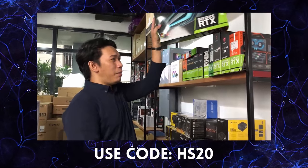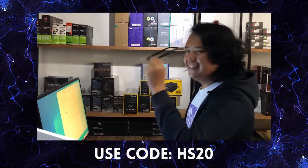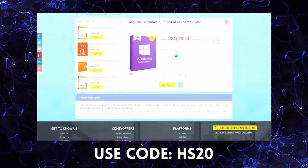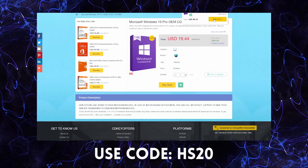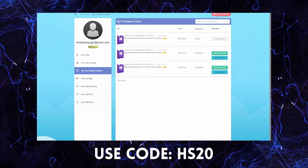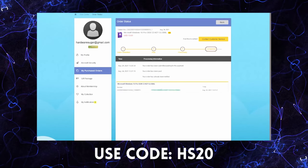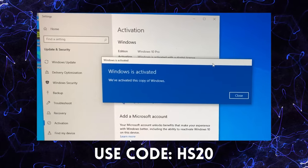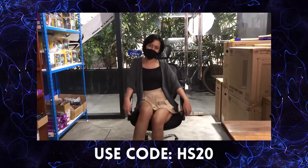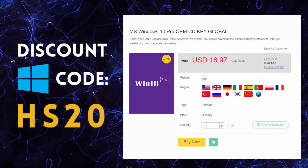Daming options, daming prices — buti na lang at CDKeyOffers.com madali lang ang order! Search for the software you need, add to cart, daan ka sa payment options nila. Wala pang 5 minutes, finished! May legit, working CDK ka na para sa Windows mo. Gamitin ang aming code para makakuha pa ng discounts. Kaya kung naghahanap ka ng legit, bura, at original software, check out CDKeyOffers.com.